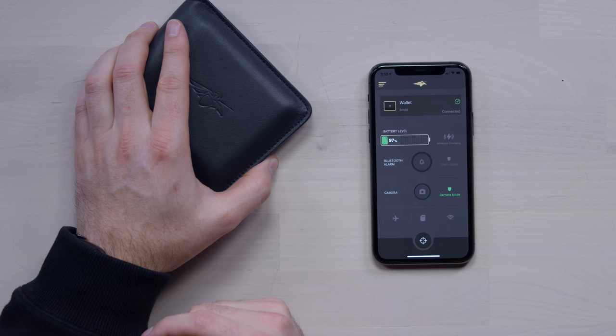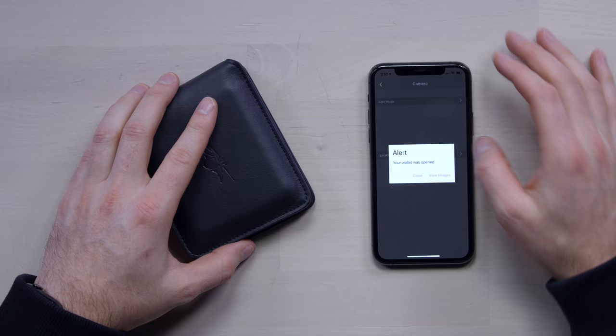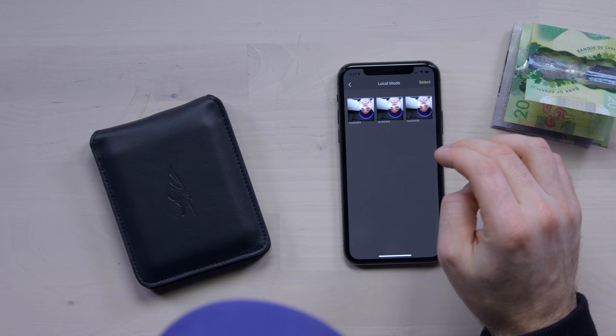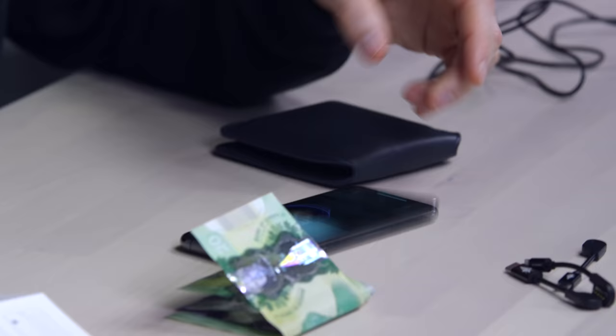What about the camera? If you click camera mode, the photos will be sent to the app via local Wi-Fi. Camera mode is enabled — apparently when you open it up, it snaps a photo. It did take one. View image: look at that thief right there. You can't trust a guy like that — he's inside your wallet right now.